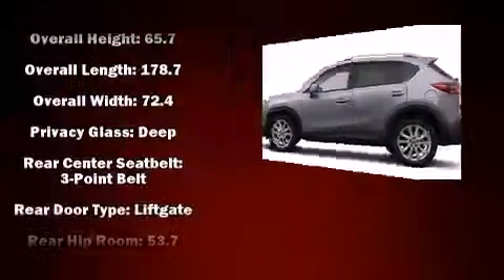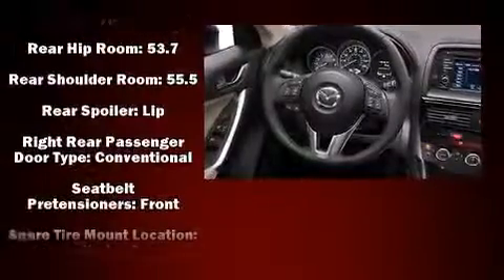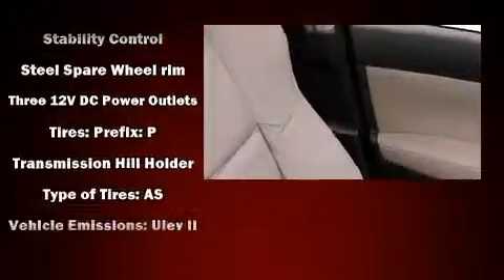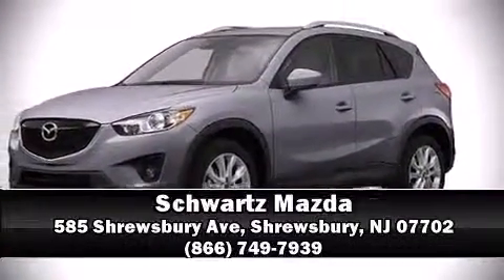Mazda ensures the safety and security of its passengers with equipment such as head curtain airbags, traction control, brake assist, a panic alarm, and four-wheel disc brakes with ABS. Sophisticated all-wheel drive assures superb handling in any weather condition. Stop by our dealership or give us a call for more information.